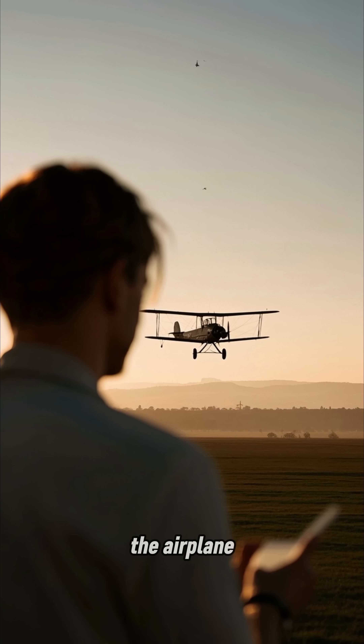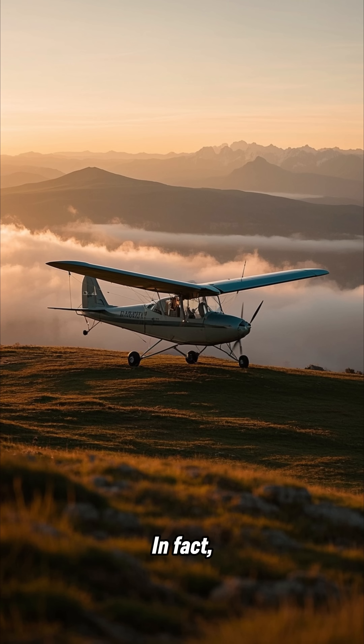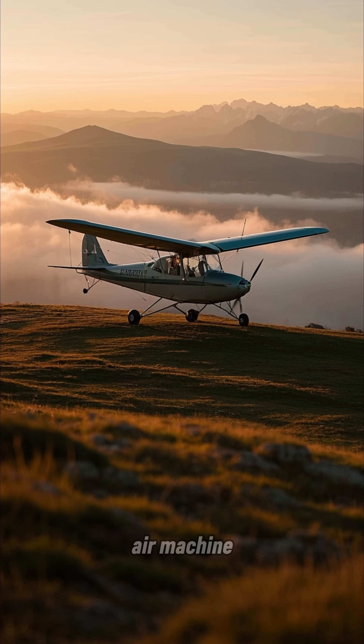The Wright brothers, who invented the airplane, were not actually the first to attempt such a feat. In fact, they were inspired by a man named George Cayley, who was the first to successfully glide a heavier-than-air machine.